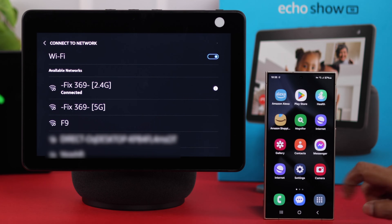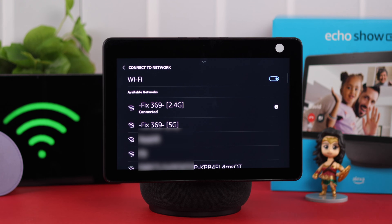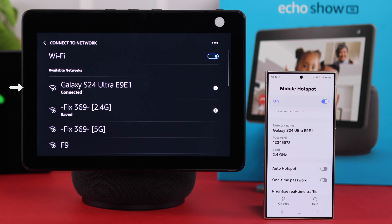Your Wi-Fi issues will be solved after all this process. Just in case you're still facing this issue, and if there are multiple Wi-Fi networks available around you, you can try to switch to another network if available, or you can just go ahead and use your mobile hotspot on your Echo Show.